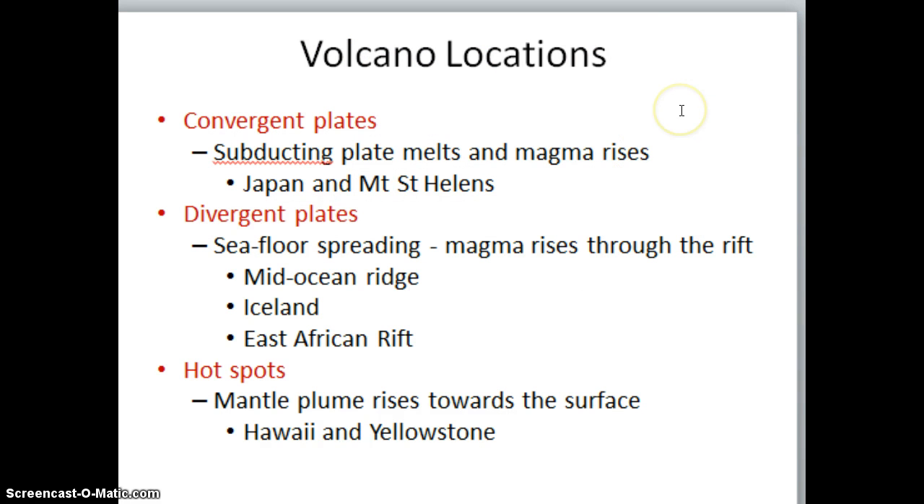To give an overview of volcanic locations: at convergent boundaries, the subducting plates melt and magma rises — examples being Japan and Mount St. Helens. At divergent boundaries, we experience seafloor spreading, so magma rises up through the rift, giving us things like the Mid-Ocean Ridge, Iceland, and the East African Rift. Hot spots are areas where the mantle plume is in a fixed location, with magma rising up towards Earth's surface. Hawaii is a good example of a hot spot, as well as Yellowstone.